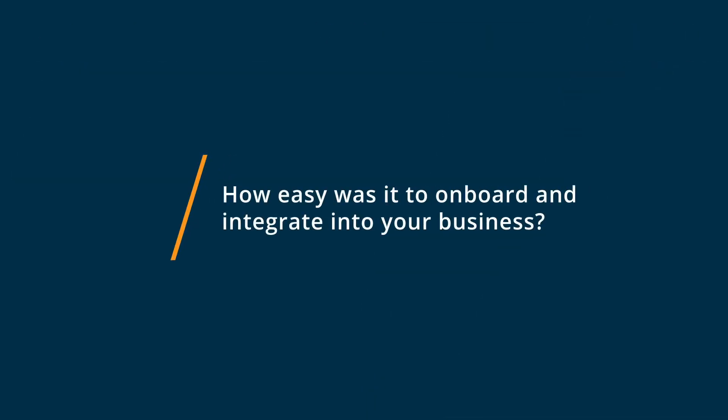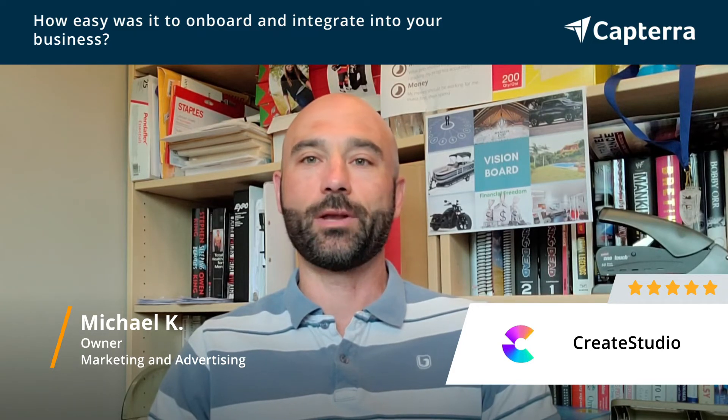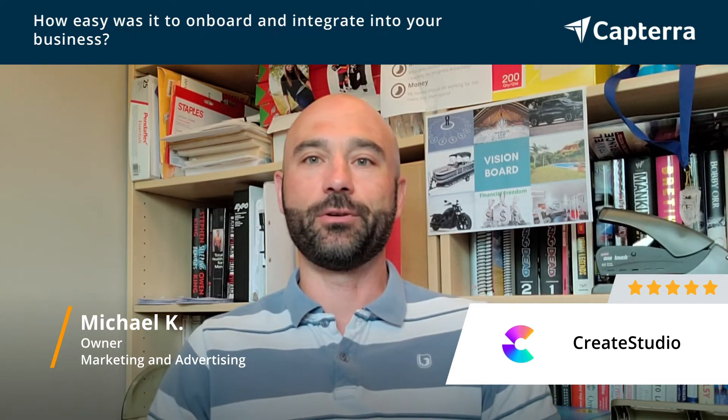There were some much pricier options I was looking at, and Create Studio definitely fit my budget. Getting started with Create Studio was extremely easy. They have a number of built-in templates that you can modify and edit to your needs until you get more familiar with working with the software. I would put myself on the proficient scale probably within a few hours of working with it. It's a very intuitive video builder, very easy to make your edits and changes to the videos that you're producing.